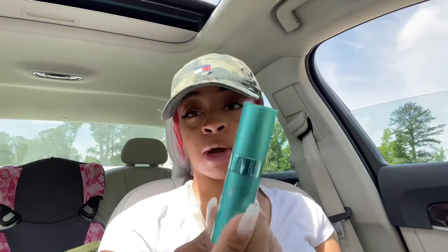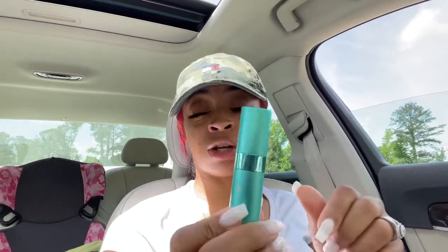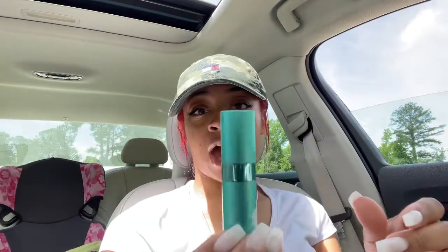I will be carrying this in my purse all month long, and I am actually thinking of buying the bigger version of it because of how good this is smelling to me. The one I had from the previous time was 'Good Girl,' which was good.